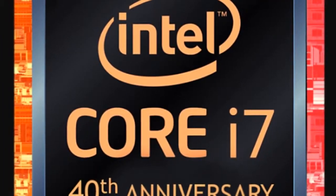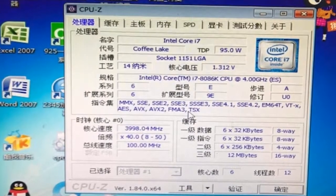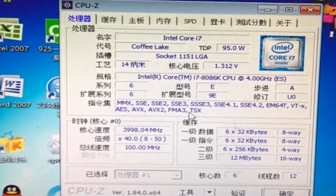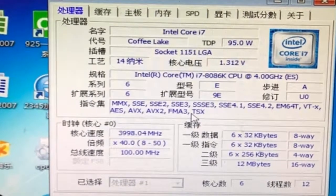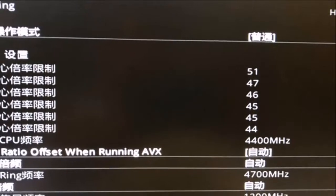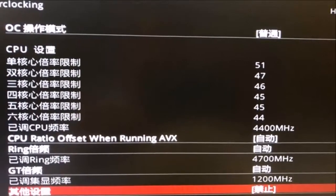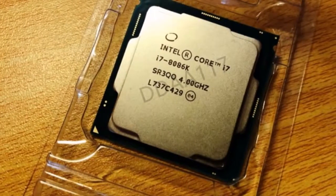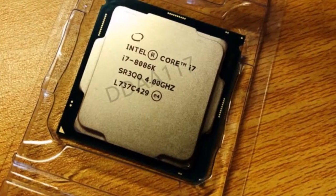Some sources even suggest that the company could take advantage of its 8th generation Core product cycle to launch a Core i7-8086K SKU. Pictures surfaced on social media of the said i7-8086K SKU in the flesh, complete with a part number SR3QQ. Based on the same 14nm Coffee Lake silicon as the i7-8700K,